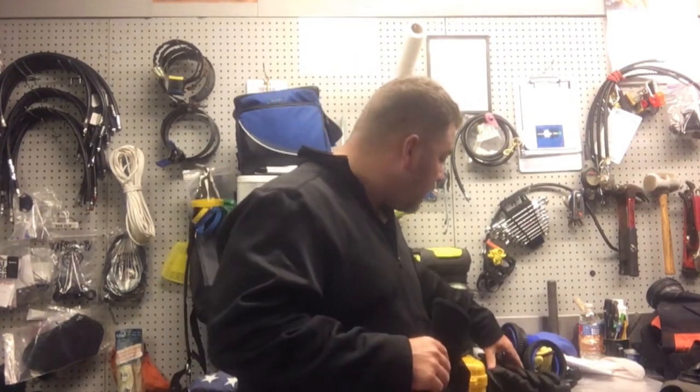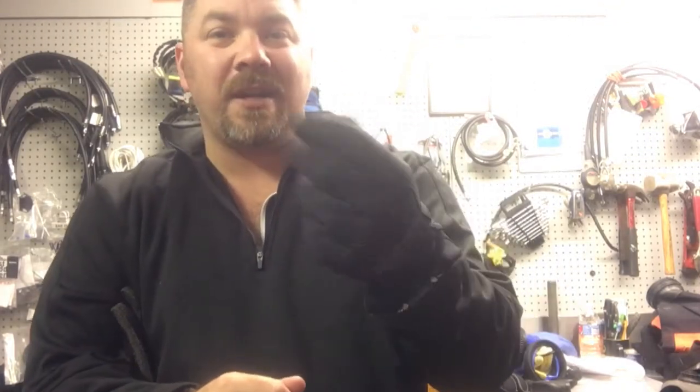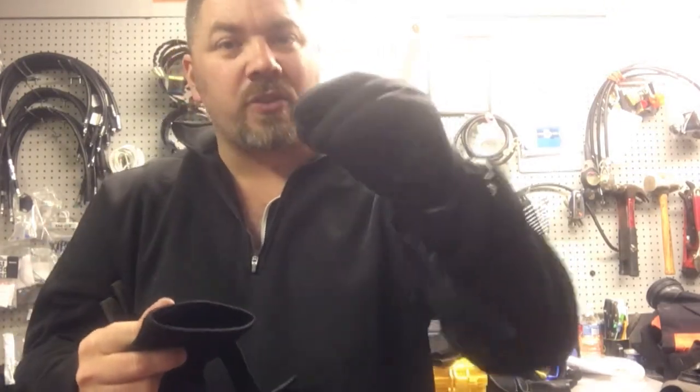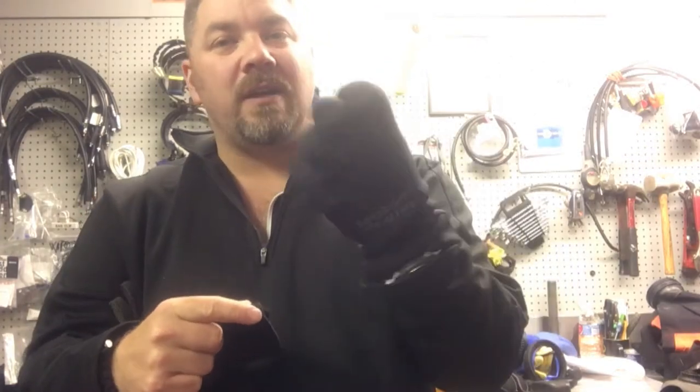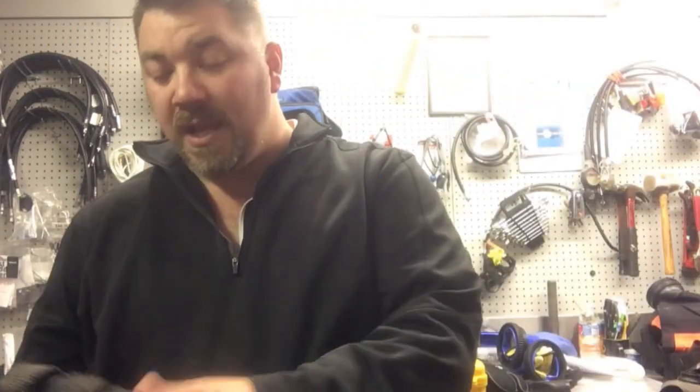The next gloves are by a company called SeaSoft — these are their three millimeter stealth gloves. I really like these because even at three millimeters I still have good dexterity with them, and they give me just enough warmth down to temperatures around the 50 to 55 degree range. They have plenty of flexibility and warmth, so they go really well with the next suit I'm going to show you.